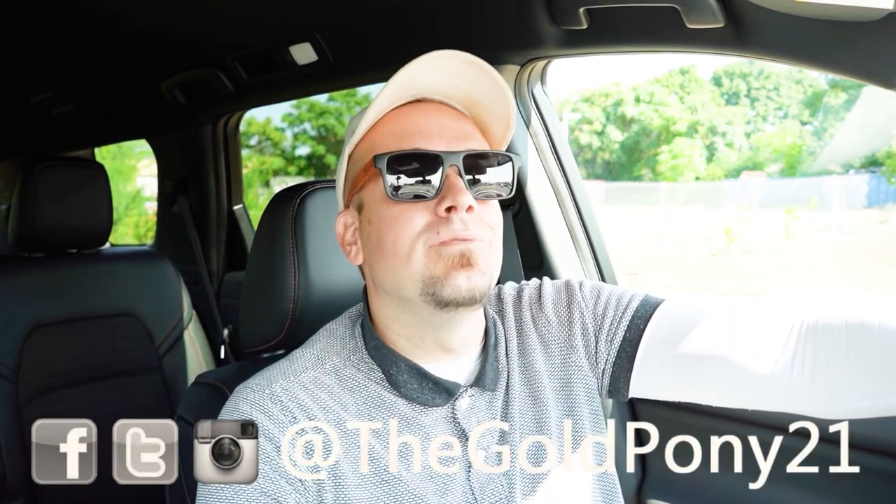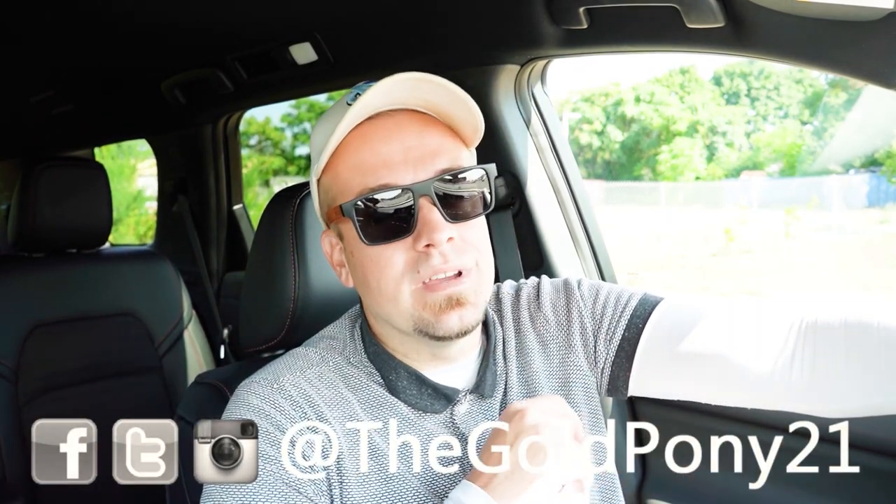Let me know what you guys think of the Pathfinder in the comments below. Thank you so much for watching. Feel free to follow me on social media at the bottom of the screen to see what's coming next before it hits YouTube. Be sure to hit subscribe and the bell notification button if you're into new car reviews. I appreciate you guys watching more than you know, and I'll see you all in the next video. Stay gold.